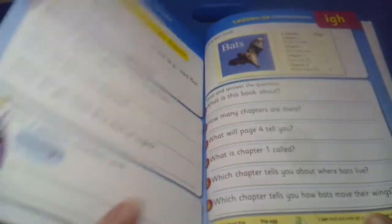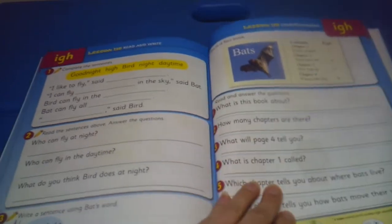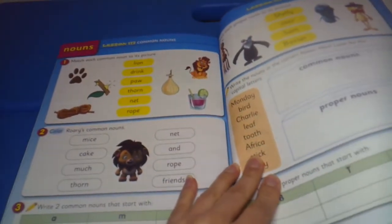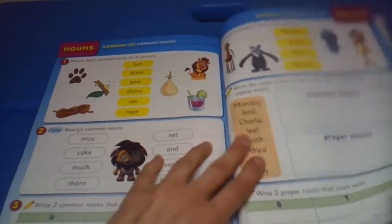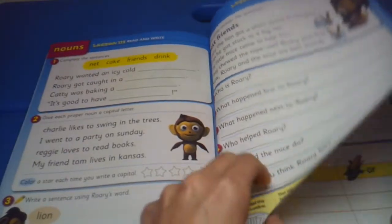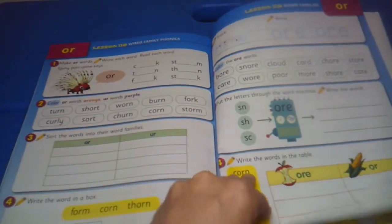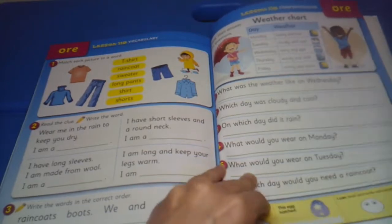If your child is a reluctant writer, you can still look at doing some scribing for them — they can tell you the answers and you can put it in for them, so they're not stressing about the writing at this point. Just have them maybe fill in a few letters for practice. Or if they're strong writers, they can do it themselves too.